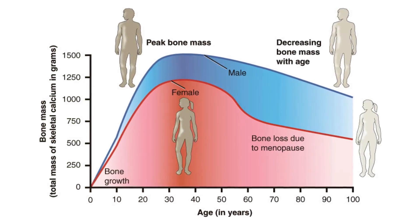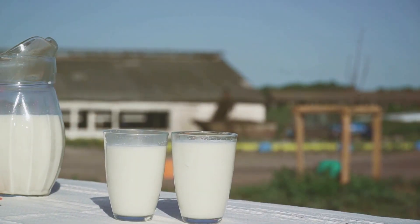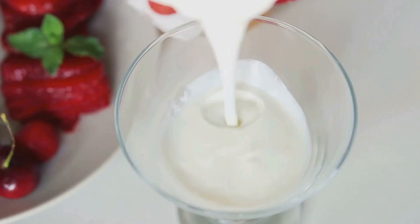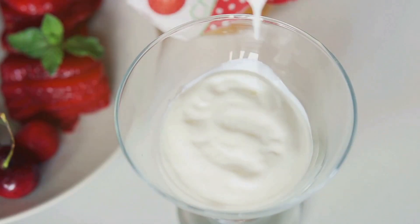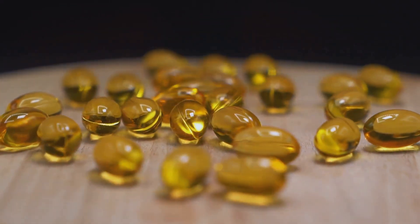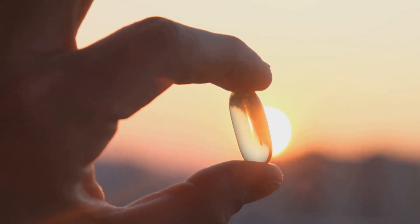Let's begin with nutrition. Calcium is the cornerstone of strong bones — it provides structural strength and is stored in bones. Dairy products, leafy greens, and fortified foods are excellent sources. Vitamin D is crucial as it enhances calcium absorption and regulates calcium levels in the blood. Get your vitamin D from sun exposure, fatty fish, and fortified foods.